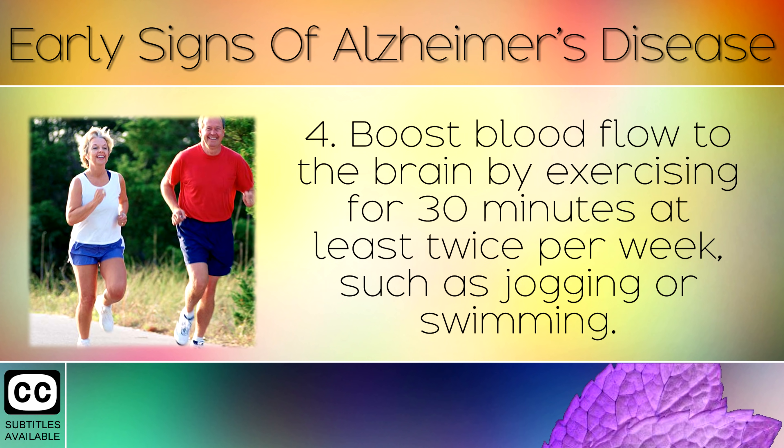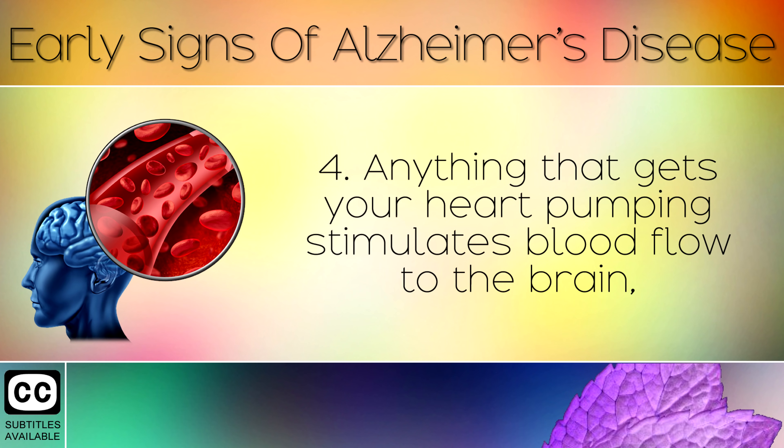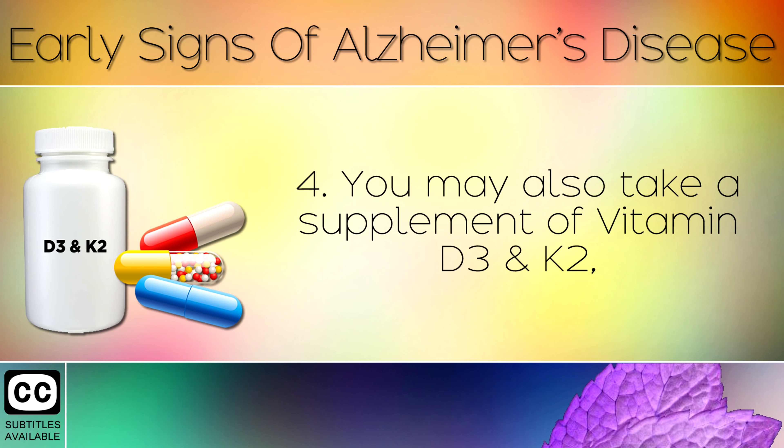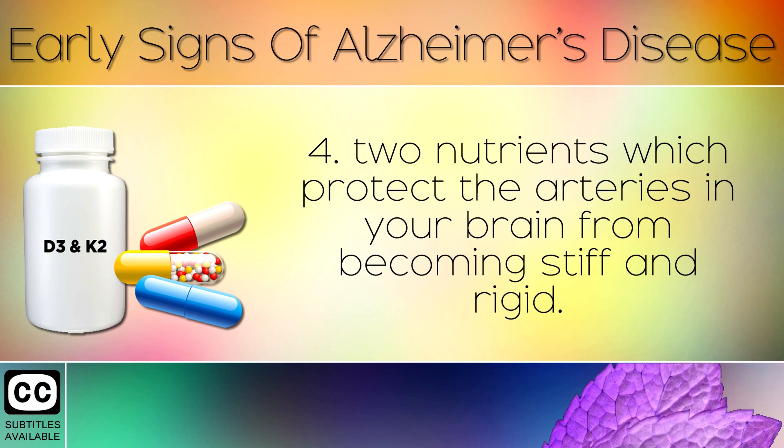Tip 4: Boost blood flow to the brain by exercising for 30 minutes at least twice per week, such as jogging or swimming. Anything that gets your heart pumping stimulates blood flow to the brain, carrying oxygen and glucose to feed your brain cells and prevent shrinkage. You may also take a supplement of Vitamin D3 and K2, two nutrients which protect the arteries in your brain from becoming stiff and rigid.